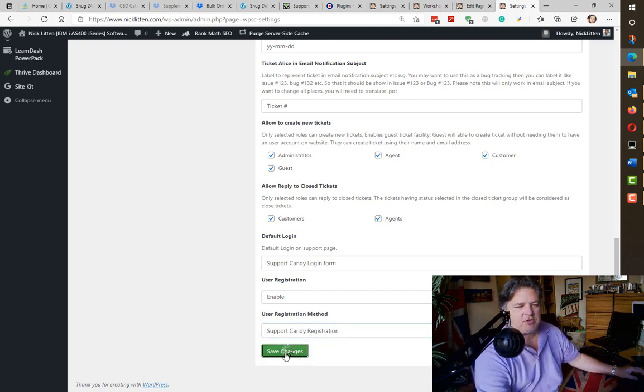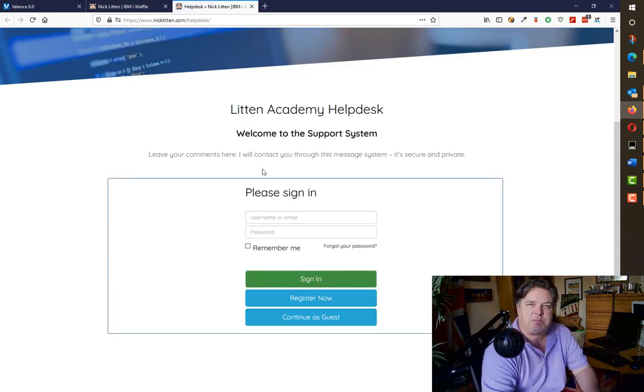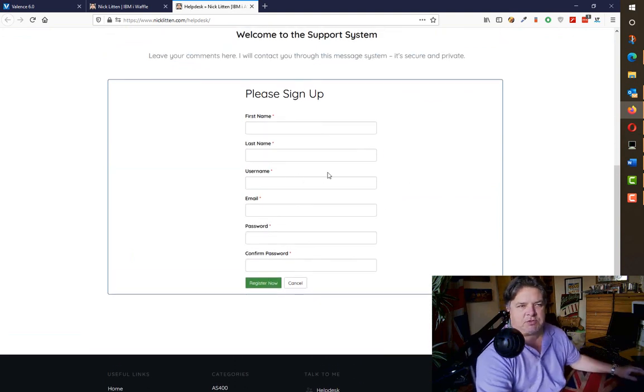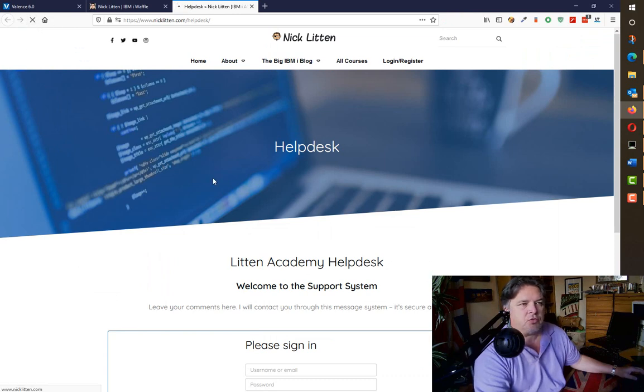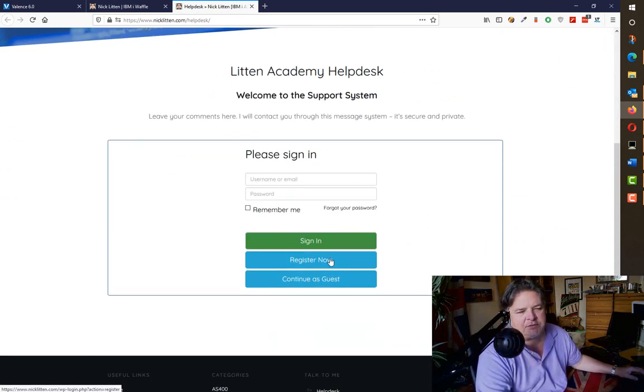If I leave it on Support Candy registration and save the changes, then refresh — what I'm expecting now is the ability to leave a ticket as a guest. Here we go: here's my nice page. I can sign in, I can register using Support Candy registration, or I can continue as a guest. If I try to register, here is the Support Candy registration form. Let me go back — I think I want to use the regular WordPress sign-up. Let me see where that takes us.